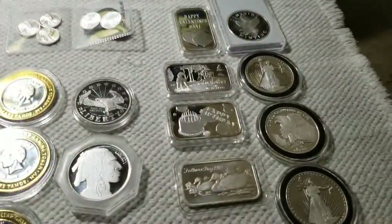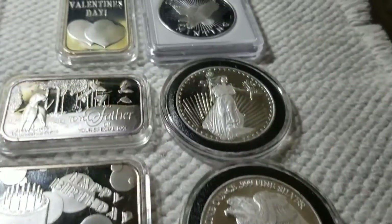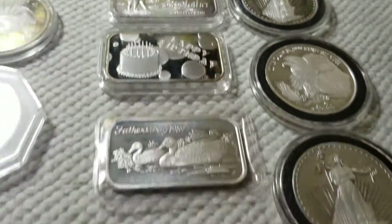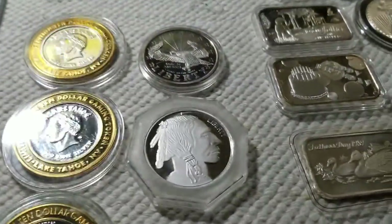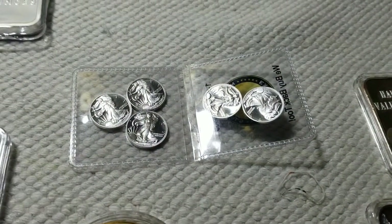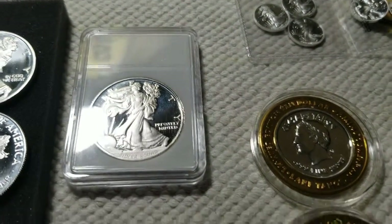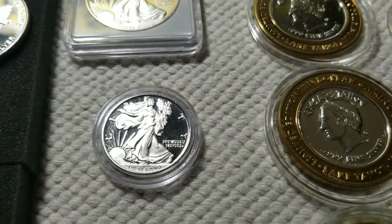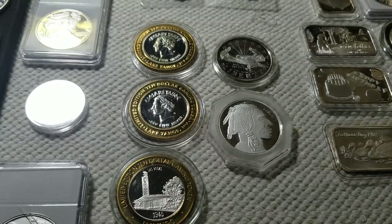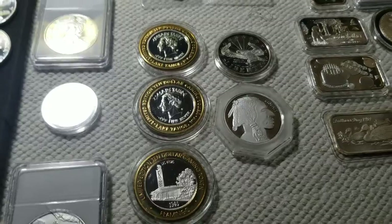Now we're going to get to our generic bullion. You've got some St. Augusta — I think that came from Silvertown. Some Sunshine Mint, a few one ounce bars from Silvertown, a Buffalo, another Sunshine Mint. That's Money Metals Exchange — those are one tenth ounce, so that's a half ounce there. There's their one ounce design and then there's their half round half ounce design. Three casino coins from various casinos in Vegas — those are six tenths of an ounce apiece.